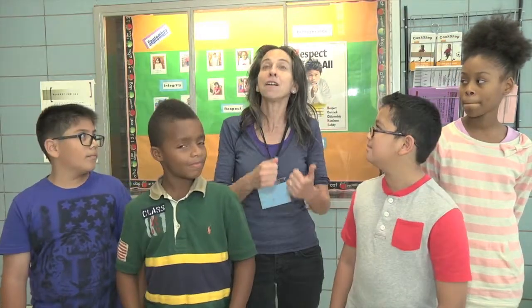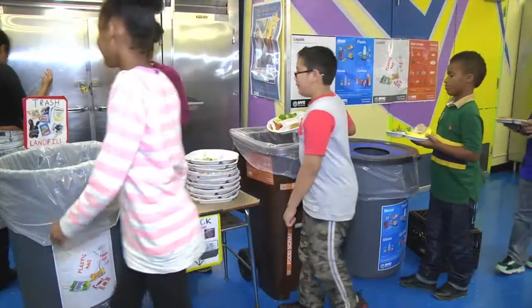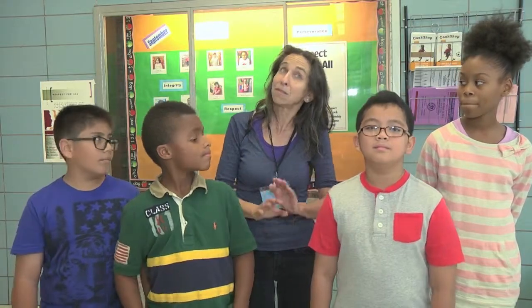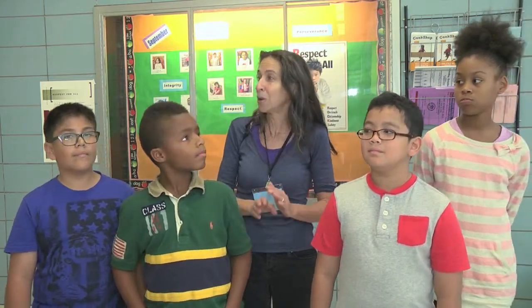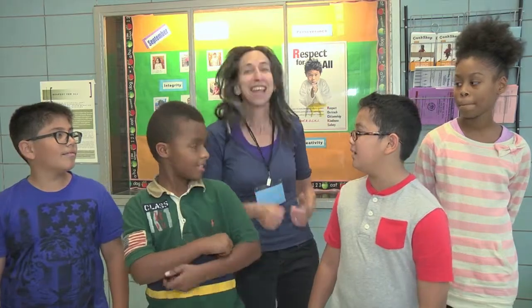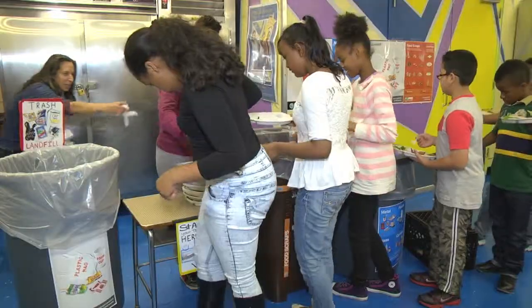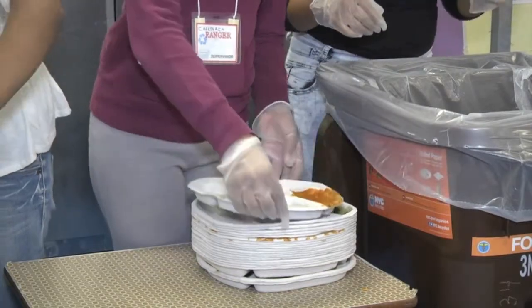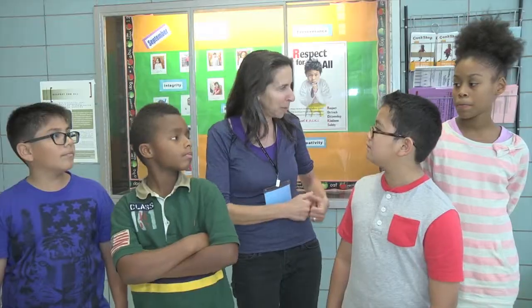It's because of these kids right here — they're setting an example. They are the cafeteria rangers, and they lead the program in the cafeteria. Rather than depending on adults, the students take the lead. They teach other students where to put your food scraps, where to put your compostable tray, and where to put all your rigid plastics in the blue bin.